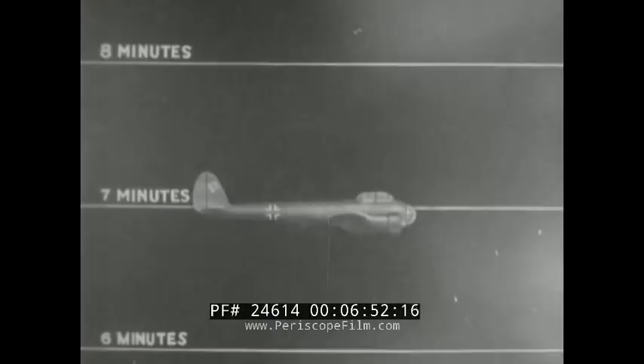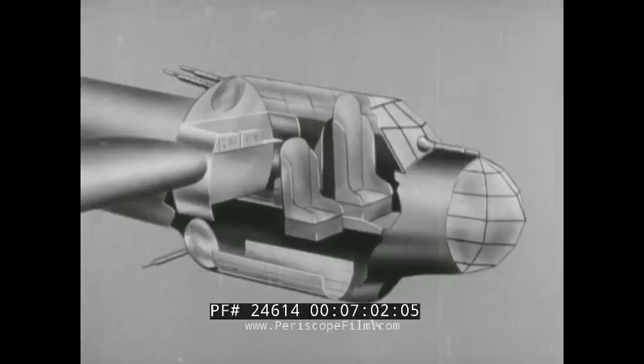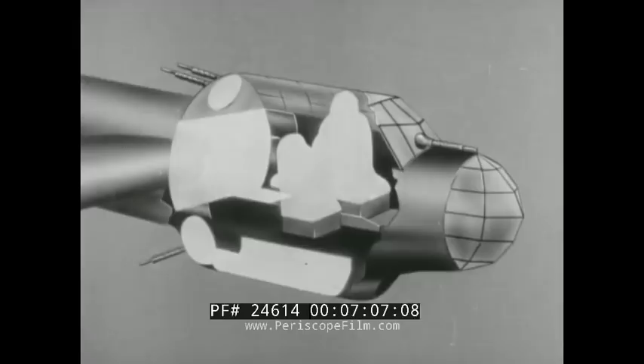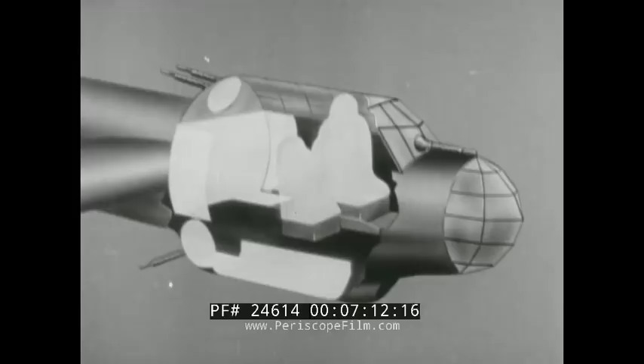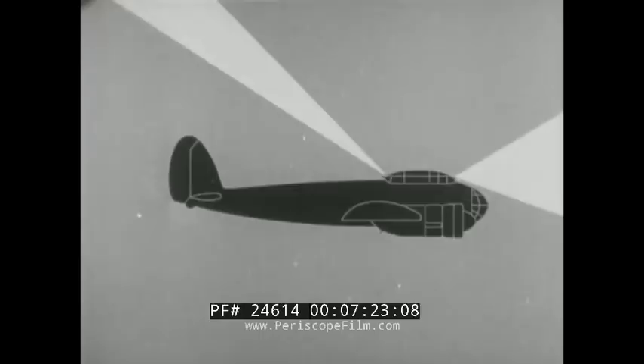The Ju-88 can climb more than 2,000 feet a minute. At 15,000 feet, it has a top speed of 300 miles per hour. Its range is about 1,500 miles. Armor is placed around the two pilot seats and in the rear and bottom sections of the cockpit. All airplanes of this type shot down were found to have leak-proof oil and gasoline tanks. The placement of guns differs in the various versions. Bomber models usually have a forward gun, twin guns in the upper rear of the canopy, and a gun in the bottom of the fuselage firing to the rear.